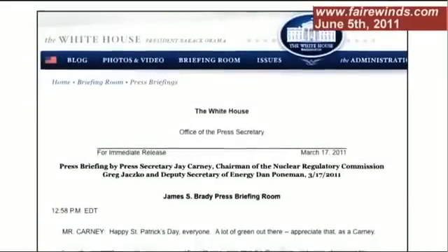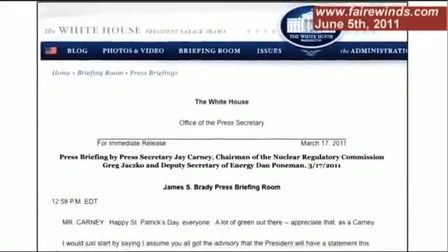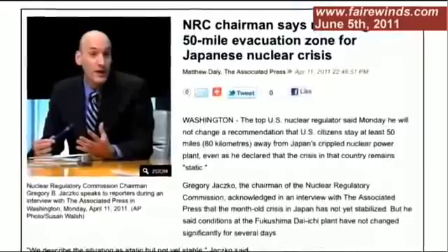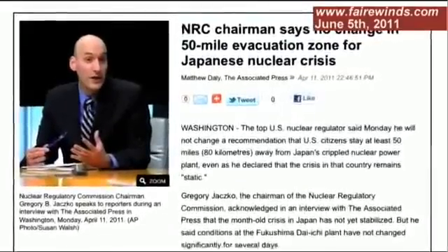Chairman Jaczko has said that he's confident that 10-mile plans are adequate, and yet in Japan, Chairman Jaczko recommended to the White House to evacuate out to 50 miles. But there's no basis in the law, in 10 CFR, to discuss what that distance is — it's just whatever it takes to stay below 25 rem of radiation.